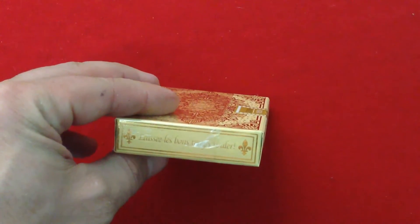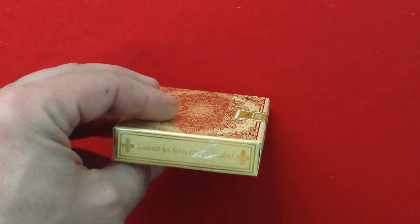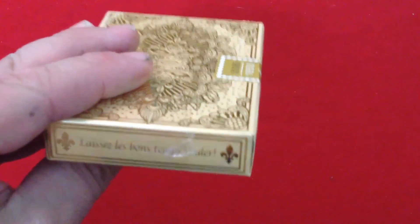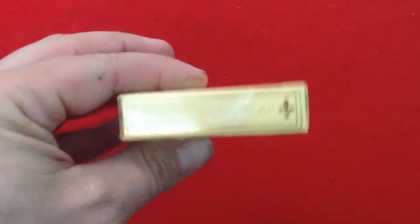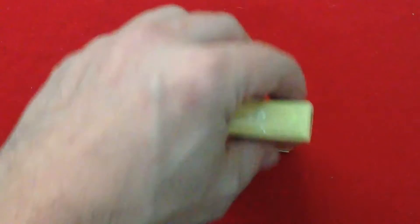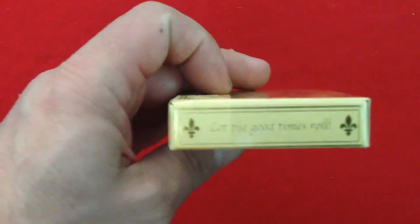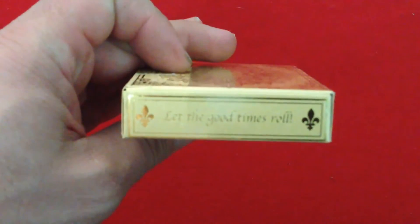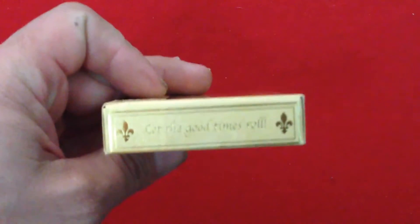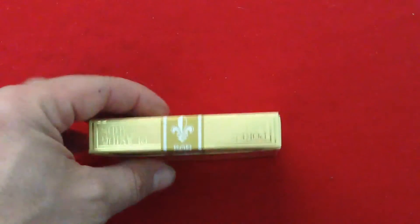The side says — it's French — it says 'Laissez les bons temps rouler,' which basically means 'let the good times roll' in French. I actually figured that out before even seeing the other side. I also noticed there's a fleur-de-lis all over the place, which is fitting obviously for this deck.